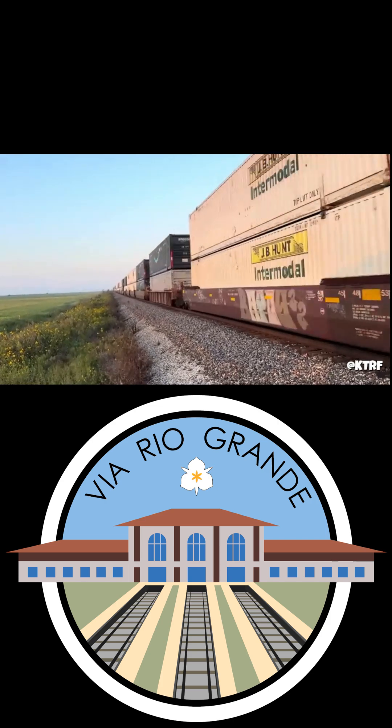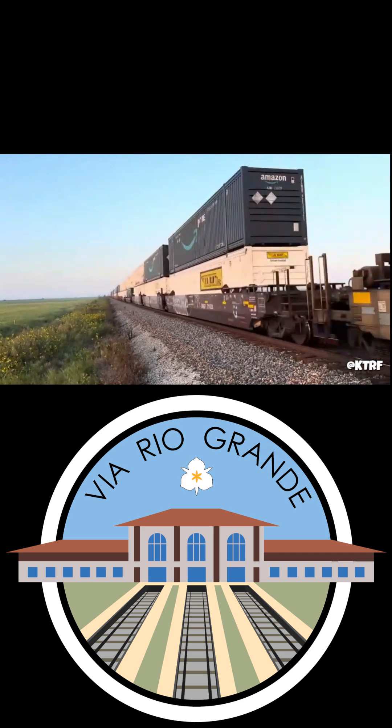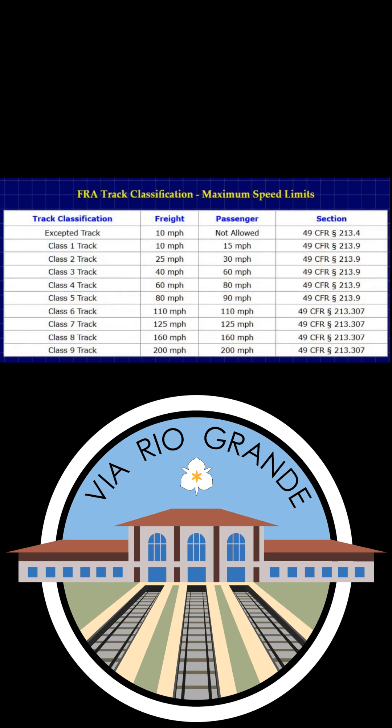When these class standards were laid down in the 1940s, the highest standard was Class 6 track, allowing both freight and passenger trains to travel at up to 110 miles per hour. Subsequent Classes 7 and 8 have been added on later, allowing speeds of up to 125 and 160 miles per hour, respectively.